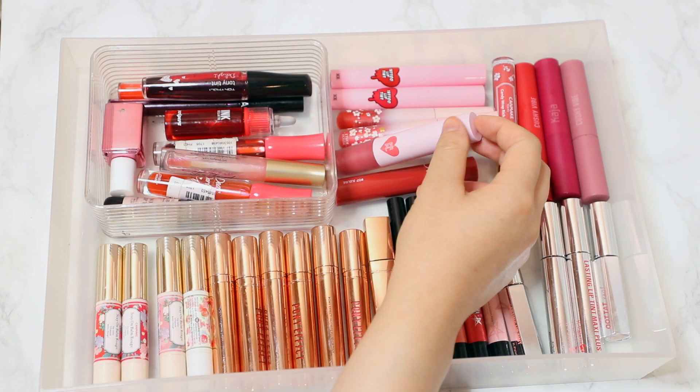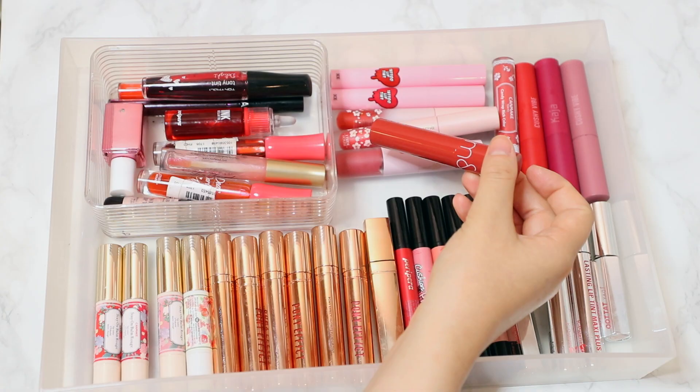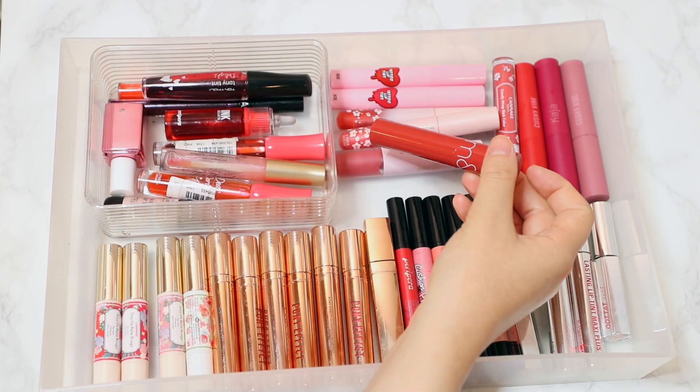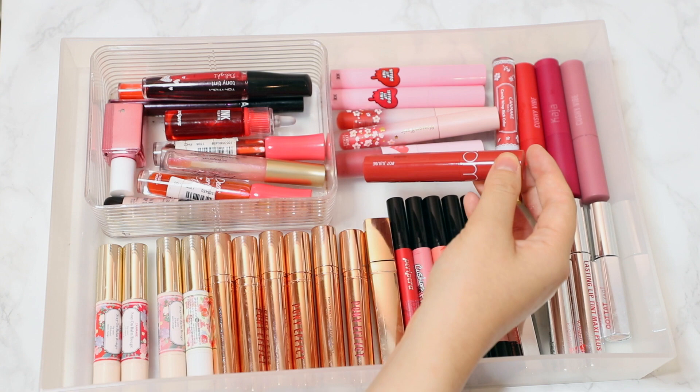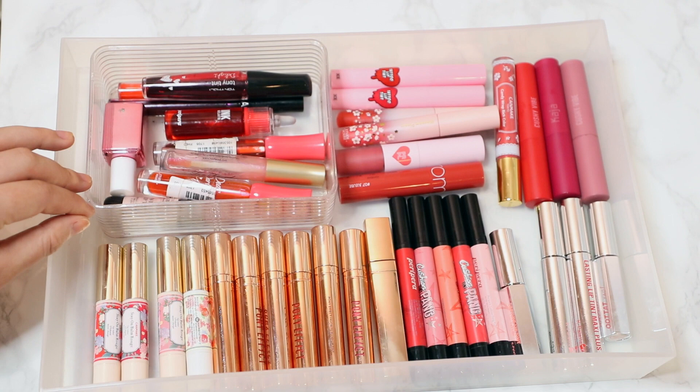I have a PRPL one which is separate here — I love it because it's a velvety liquid lipstick. I also have one of the Romand Juicy Tints. I actually have several of those but I'll show you where I keep the rest. I just keep this one here because it's my least-used color, and the others I keep in my everyday section.